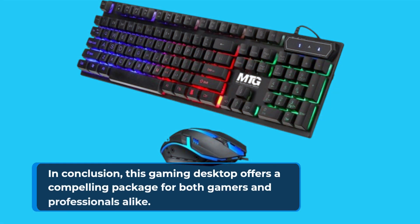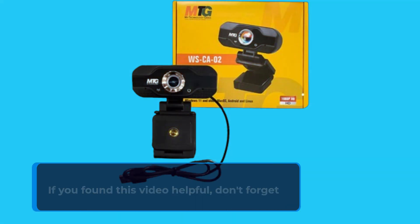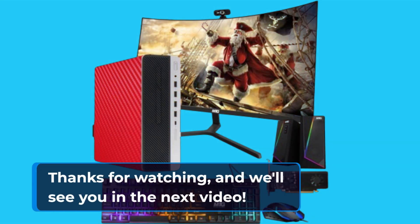In conclusion, this gaming desktop offers a compelling package for both gamers and professionals alike. That wraps up our review of the G3 Gaming Desktop Red Edition. If you found this video helpful, don't forget to give it a thumbs up and subscribe to UK Pro Reviewer for more tech reviews. Thanks for watching, and we'll see you in the next video.